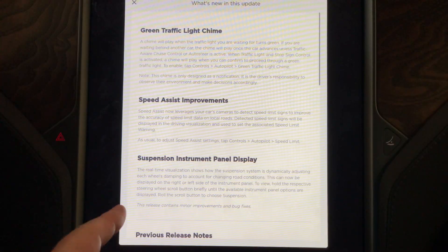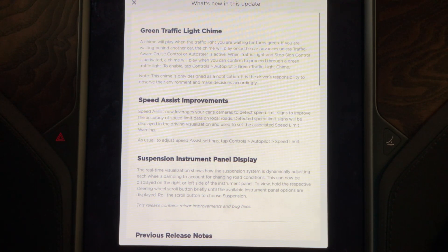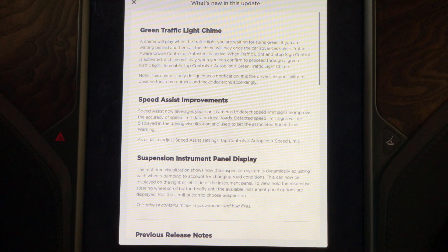The last release note is the suspension instrument panel display. On the Model S and X there's the display behind the steering wheel, and now you can see those same suspension visualizations that you can see on the center screen. I'll show that during some of the videos as well.